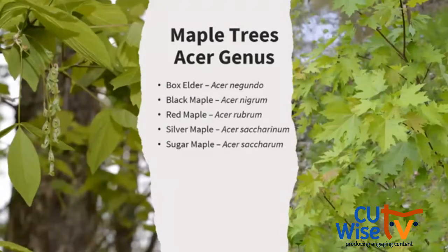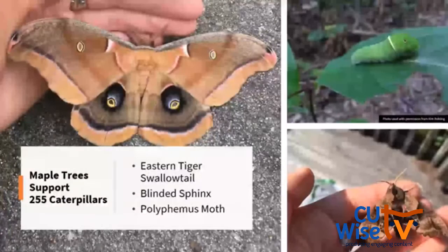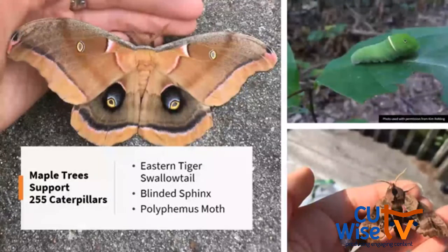Next up are maple trees. While you might not want to add one, maybe this will convince you not to cut down a maple. Maple species — black, red, silver, and sugar — plus boxelder in the same genus — support 255 species of caterpillars, including the Eastern tiger swallowtail with that adorable eye spot and yellow band, the blinded sphinx moth, and the polyphemus moth, one of our silk moths.